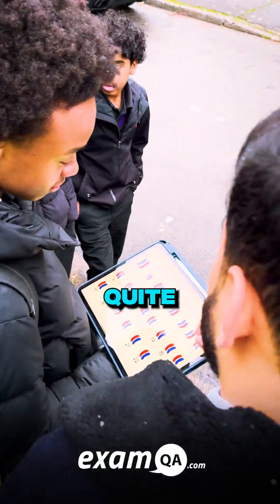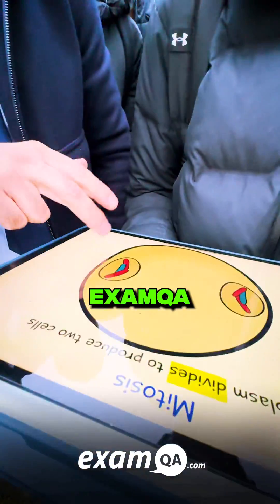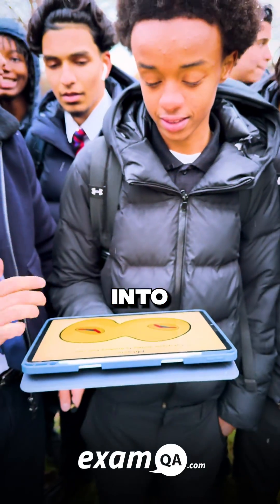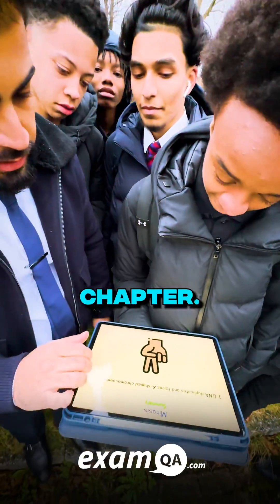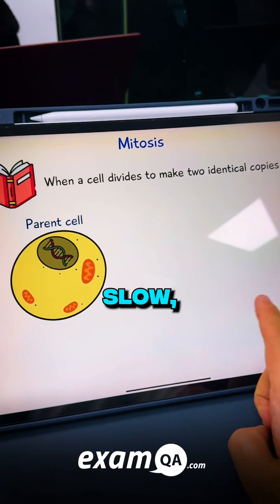Elias from Hatchand was feeling quite vexed, for his answers were wrong, leaving him perplexed. But he turned to ExamQA with hope and with might, and he studied our slides deep into the night. With each slide and chapter his knowledge did grow, Elias absorbed the lessons, steady and slow.